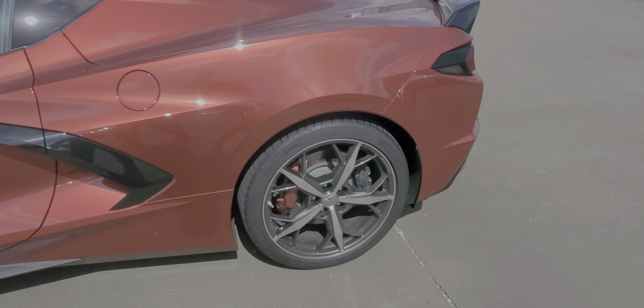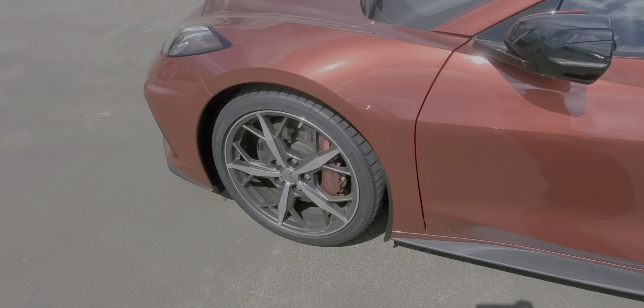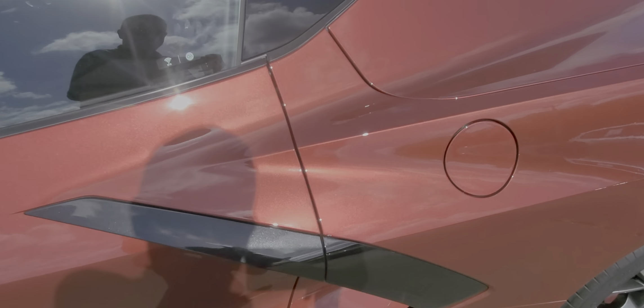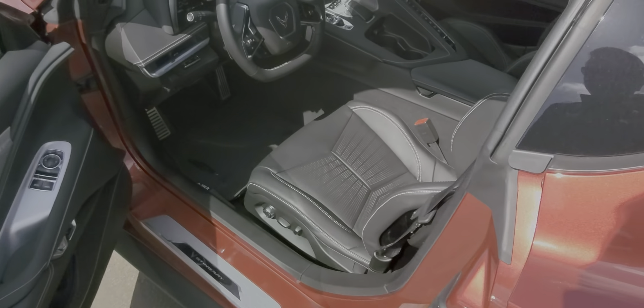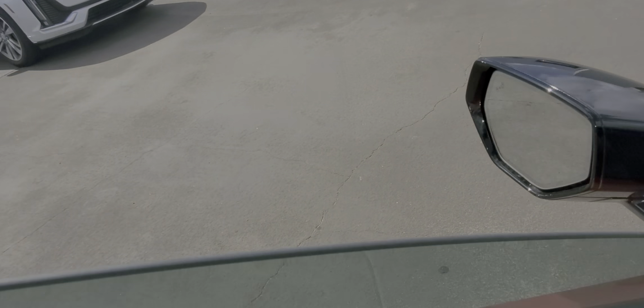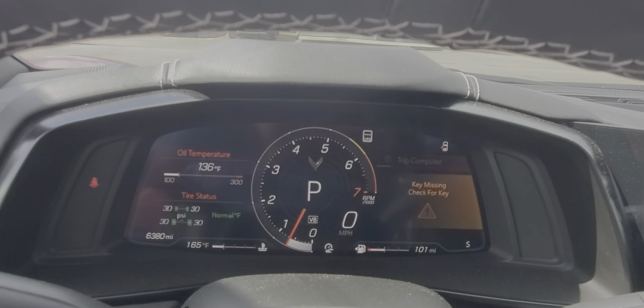Here is the left side of the car. Again, wheels and tires are in great shape, no curb rash. Miles are at 6,380.